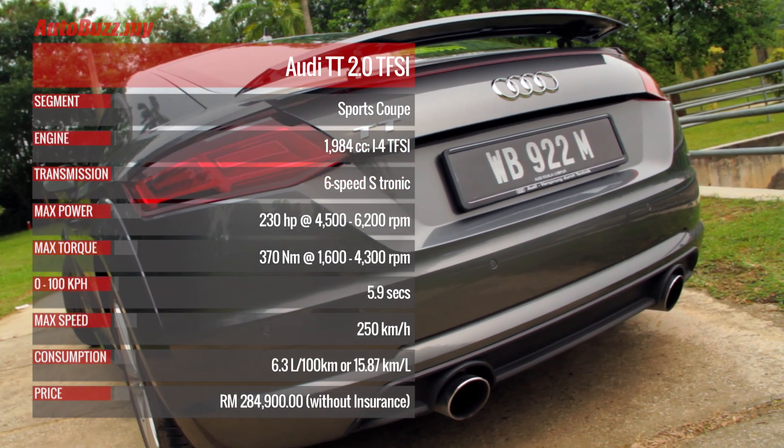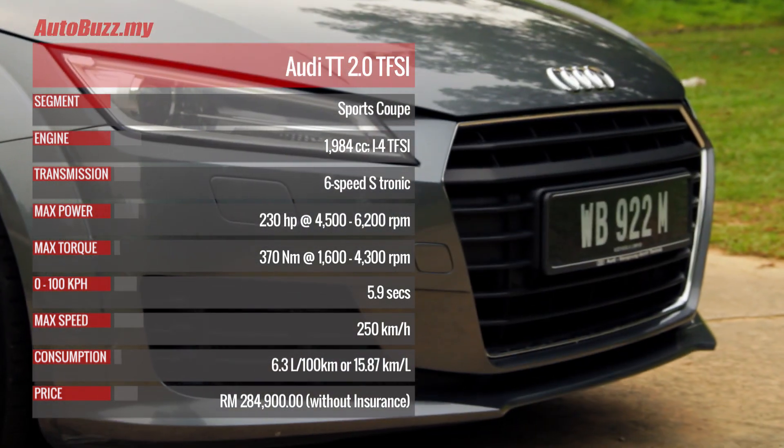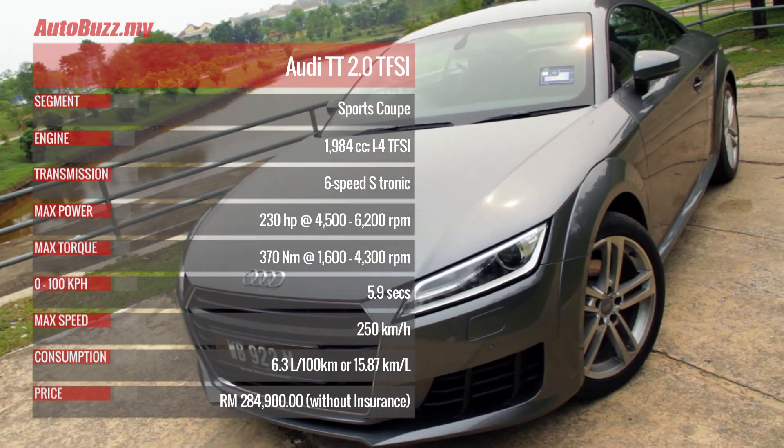If you want to find out more about this third generation Audi TT, log on to autobus.my. If you like our video, do give us a thumbs up and subscribe to our YouTube channel.